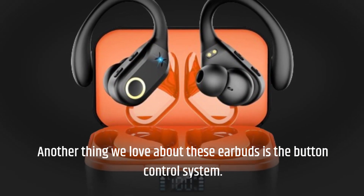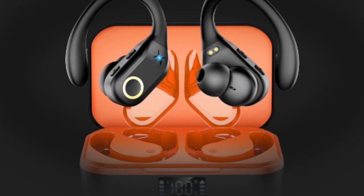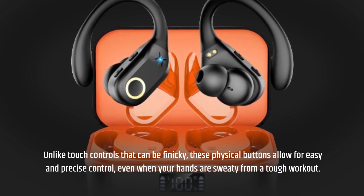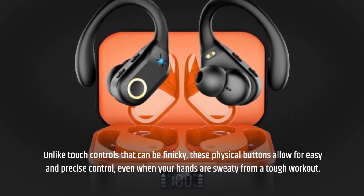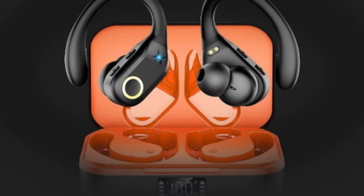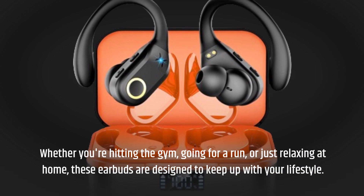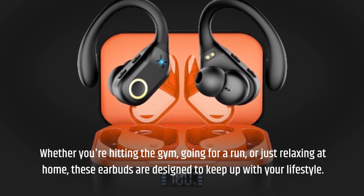Another thing we love about these earbuds is the button control system. Unlike touch controls that can be finicky, these physical buttons allow for easy and precise control, even when your hands are sweaty from a tough workout. Whether you're hitting the gym, going for a run, or just relaxing at home, these earbuds are designed to keep up with your lifestyle.